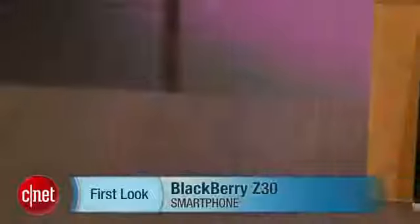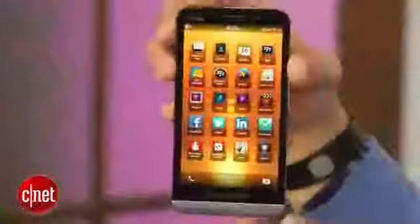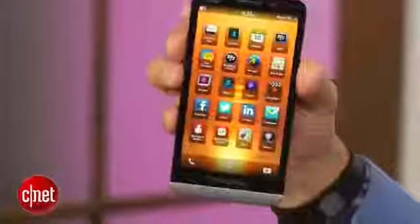Hi guys, this is Brian Bennett from CNET, and right now we're taking a first look at the new BlackBerry Z30. The Z30 isn't exactly new — it hit the European markets at the end of September 2013. Still, the device is just beginning to make its way to other shores. For example, Verizon said it will sell the handset in November for $199.99.